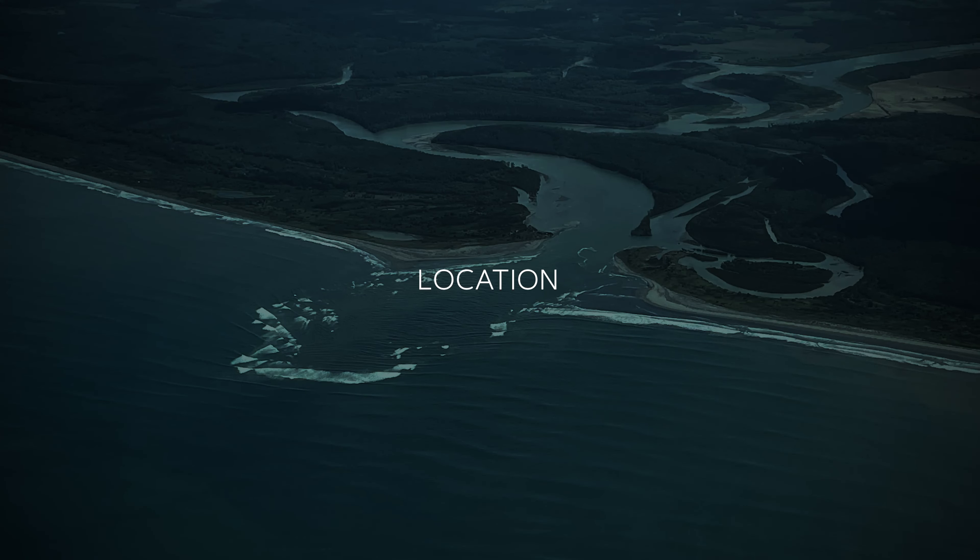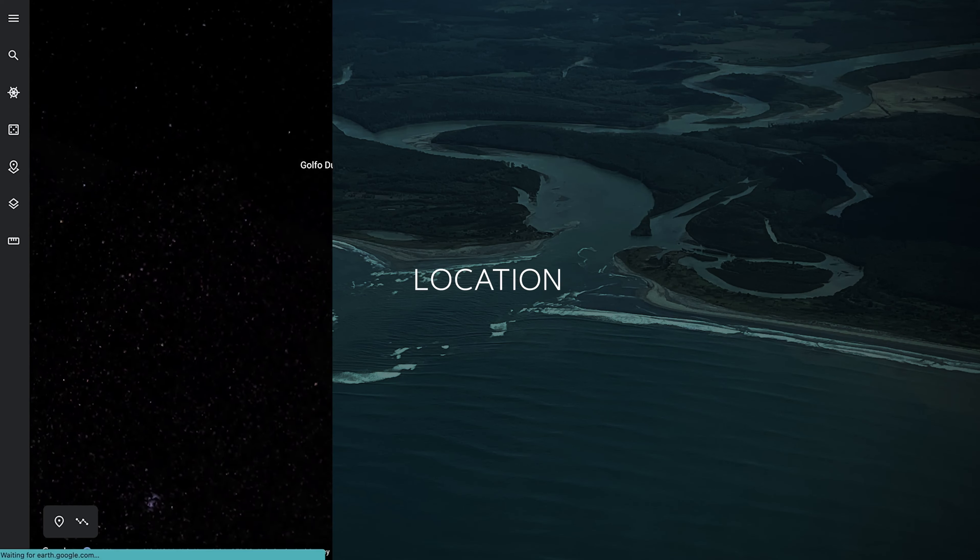Today I'm at the Golfo Dulce Retreat. This place is special, so let's go check it out.